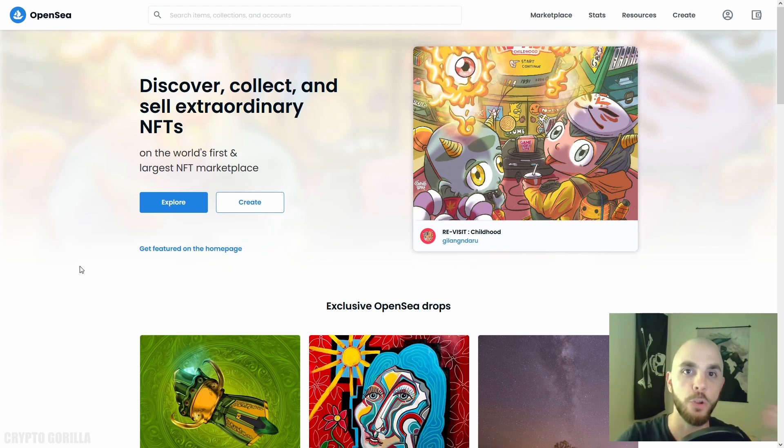Even though this video is about how to buy new projects, I'm still going to be going through OpenSea. The project you're looking at will determine which marketplace they use, but the main tool we're going to be using is MetaMask — so even if you're not using OpenSea, the MetaMask part is what's going to matter.